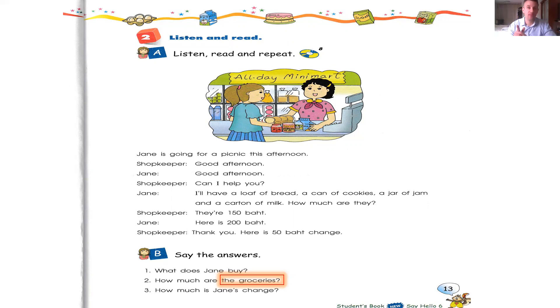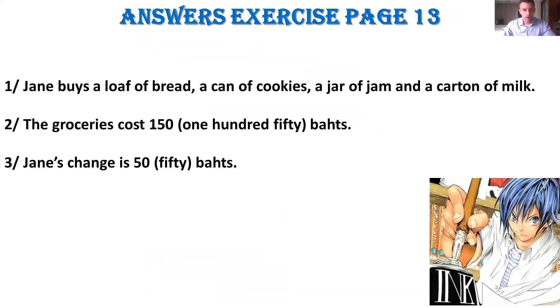You read that two times. Then we have three questions — you know the rules. Click on pause, try to make the exercise, and after I give you the answers. Just take a look at the groceries. Go on Google Translate to understand what 'groceries' means — it's important.